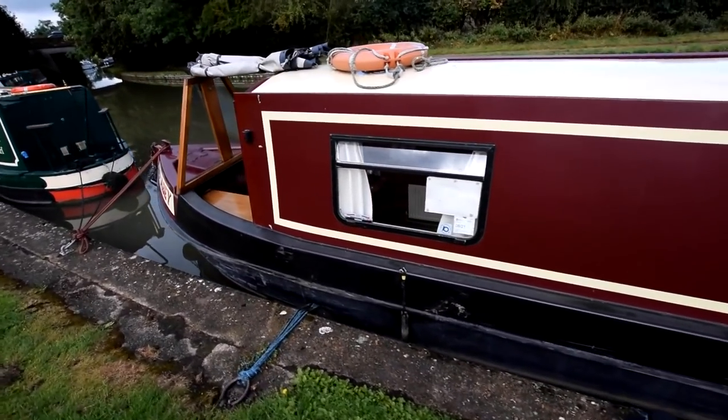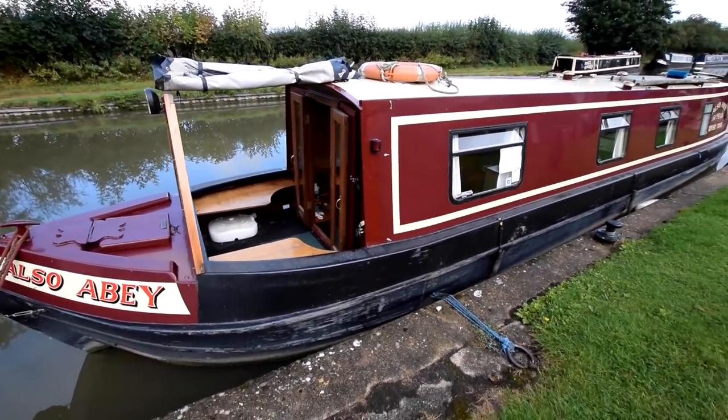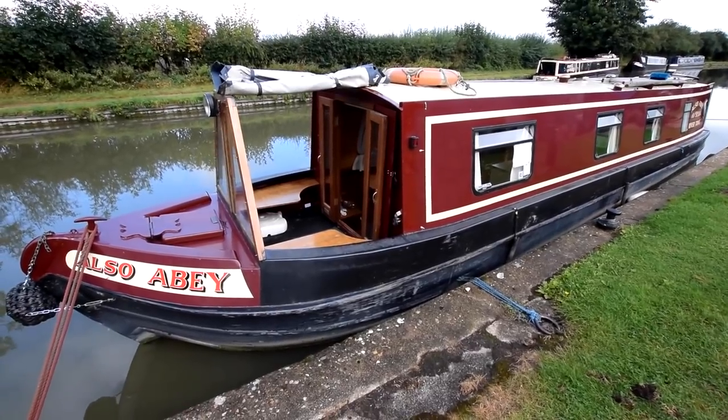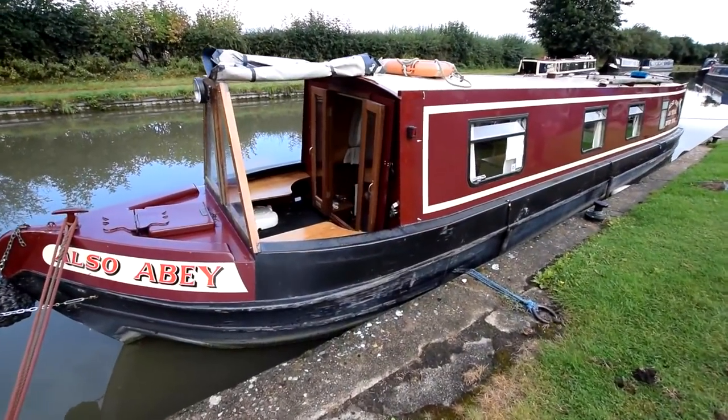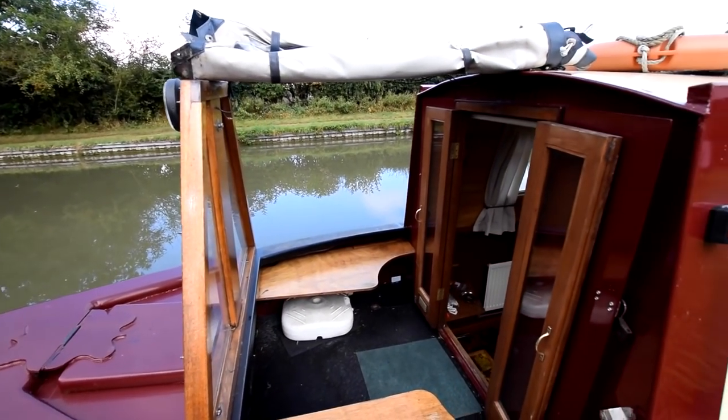For a 40-foot boat there's a fair bit of space and storage in her, all quite practically thought out. Gas bottles are in that forward locker — there are two 13-kilo propanes and one 15-kilo butane. The gas locker was repainted in 2016.